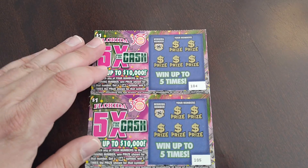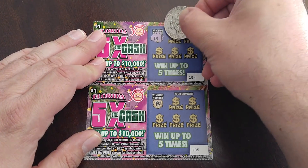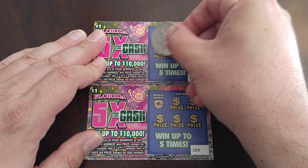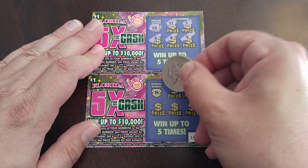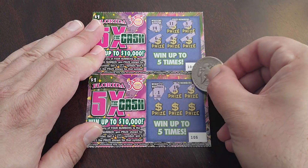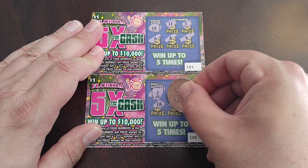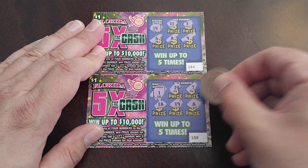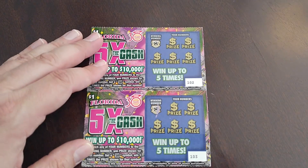Next two. Let's see here — $14 on that one. Nothing there. $1 on that one. Nothing there — losers.